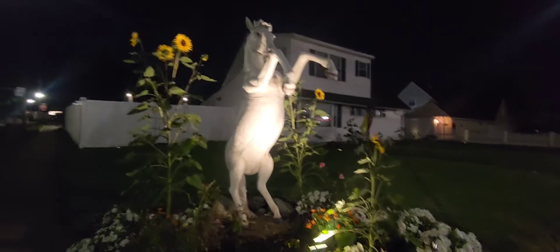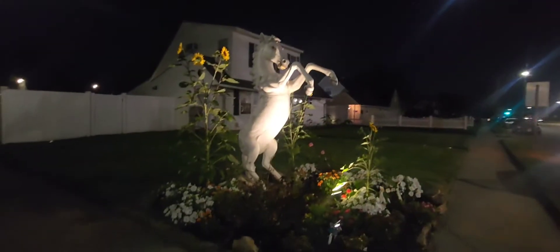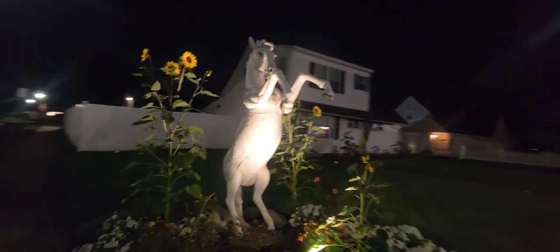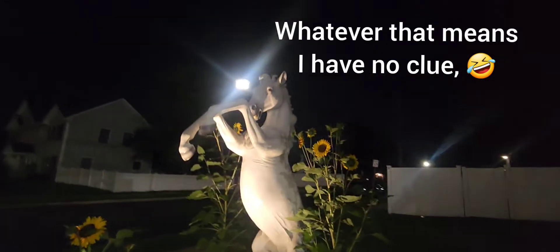Absolutely stunning, oh my god I love it! I have to back up and show you guys. Look at this — whoever did this is a genius, an absolute and utter genius. My daughter calls this stimming but I'm stimming for this. I want this!